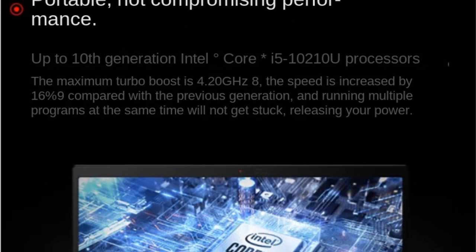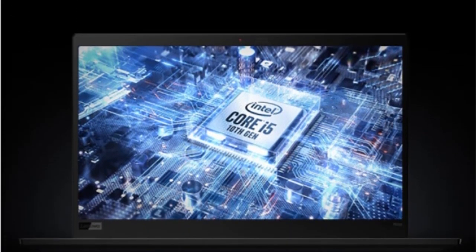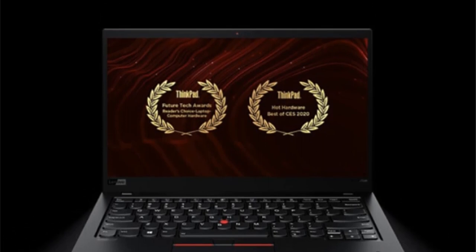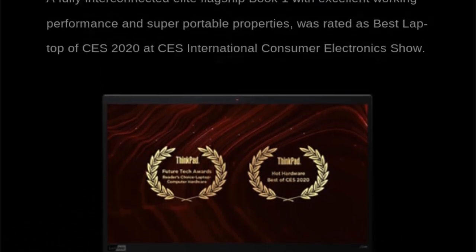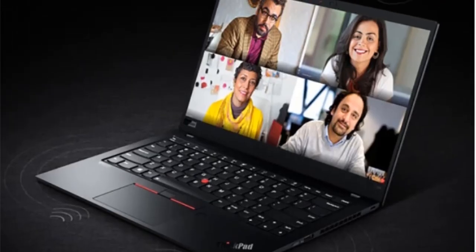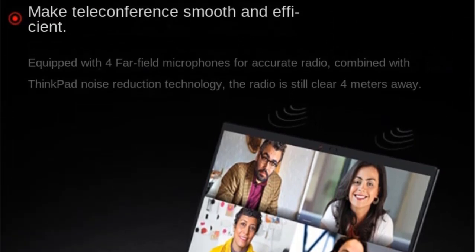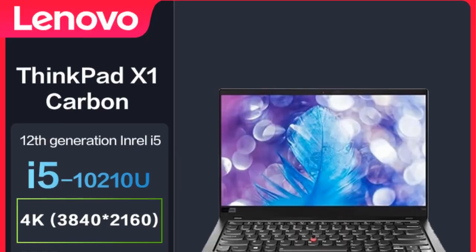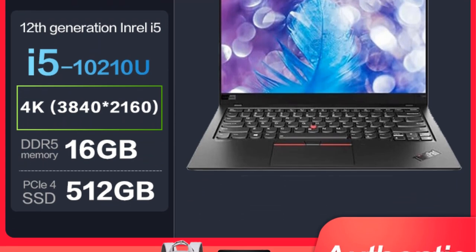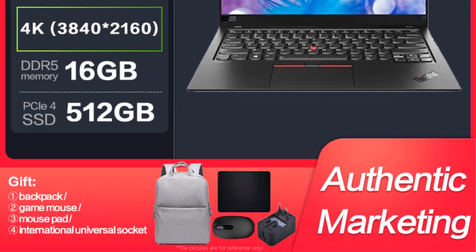Overall, the new Lenovo ThinkPad X1 Carbon presents a blend of high-performance components, ample storage, a compact form factor, and global compatibility, catering to business executives, creative professionals, and students alike. Its combination of a curved 2K display, high refresh rate, rapid response time, and support for adaptive sync technologies makes it an attractive option for gamers seeking an immersive and smooth gaming experience. The pink color scheme and ergonomic features further contribute to its appeal.